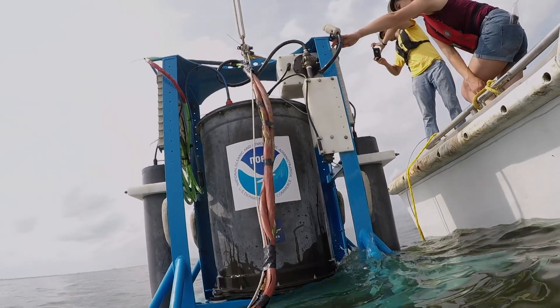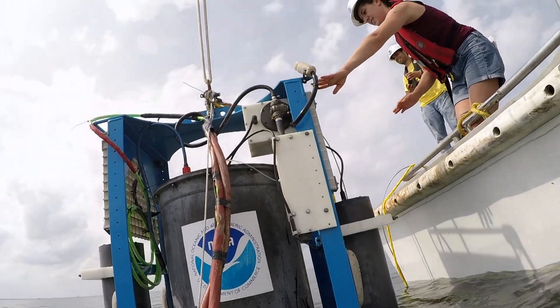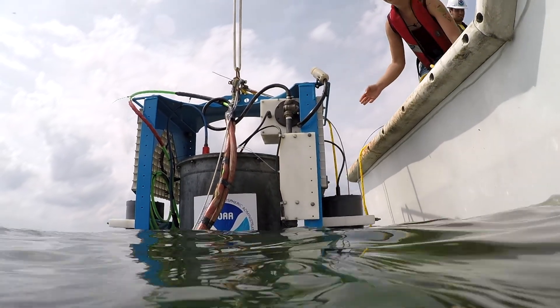This is the first year that we're operationally deploying it. We've had the instrument for about the last two years, working out the methodology of being able to detect the particular toxin that we're experiencing in the Great Lakes — microcystin.